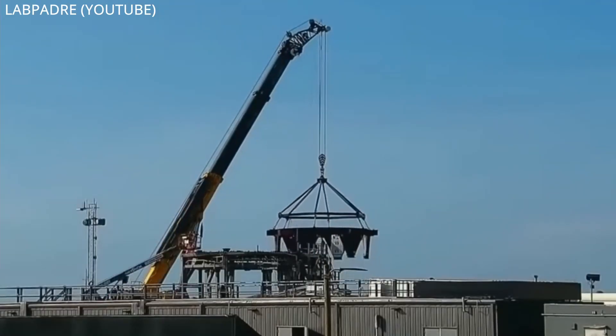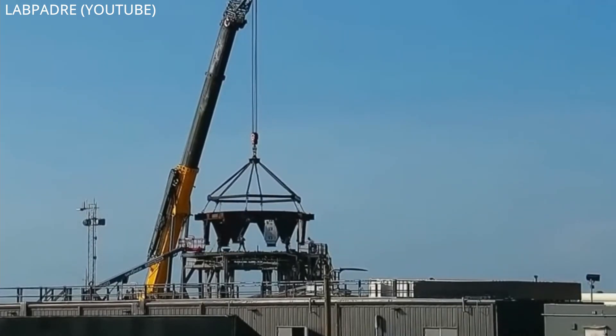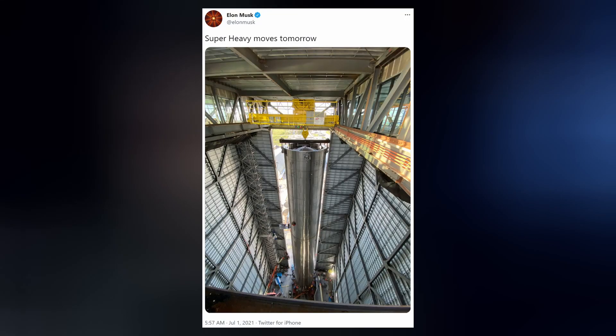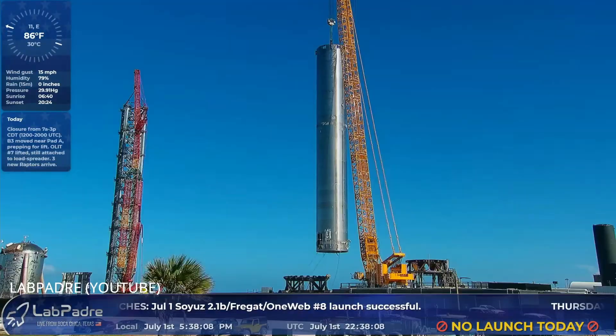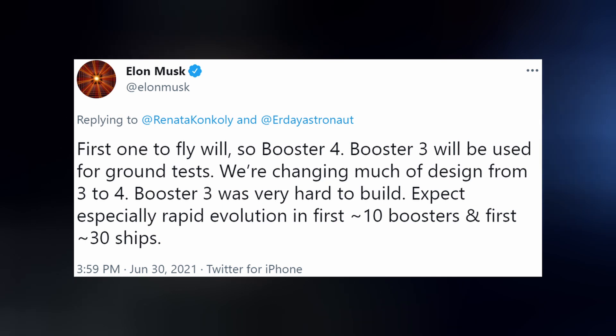It's been a very busy week for SpaceX. On Saturday, a mount adapter was placed on test stand A in preparation for the arrival of the first Super Heavy booster. BN3, later called Booster 2, now labeled Booster 3 again, completed stacking just a few days later, was moved out of the high bay and transported down Highway 4 to the launch site. Shortly after that, it was placed onto the test stand. Elon tweeted it will be used for ground tests.